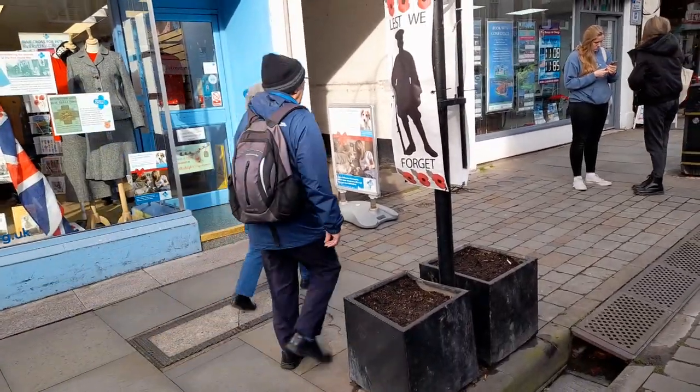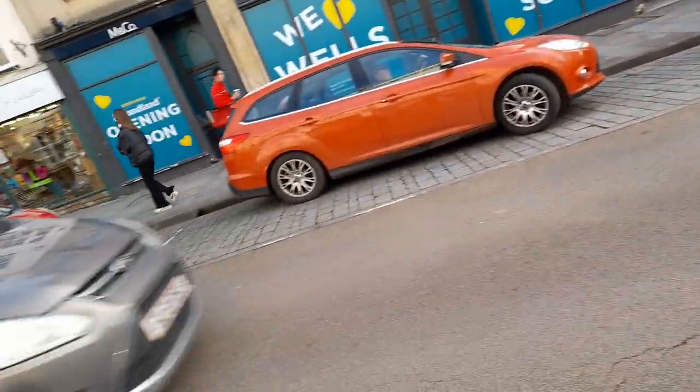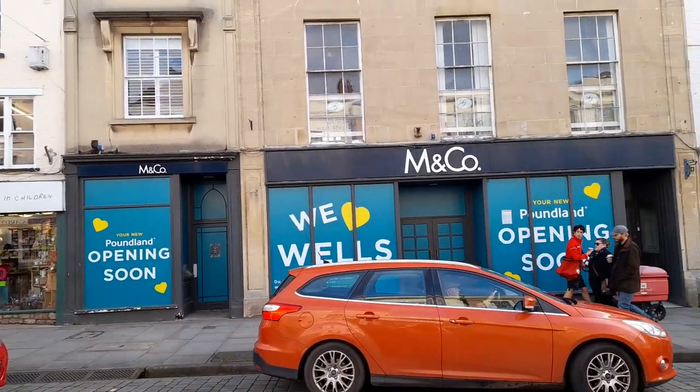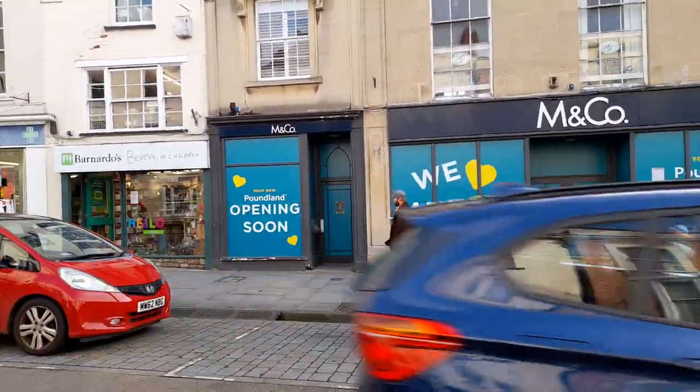Celebrating and also Remembrance Day. The old Mack and Co. closed down, and now it's Poundland opening soon.